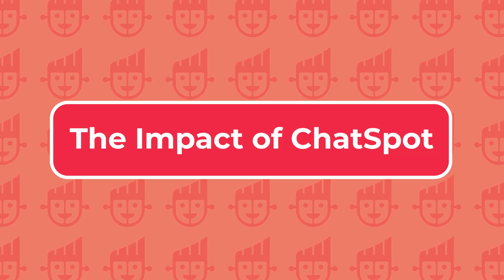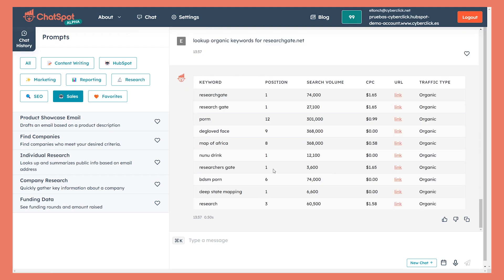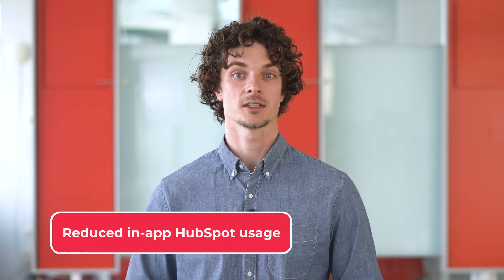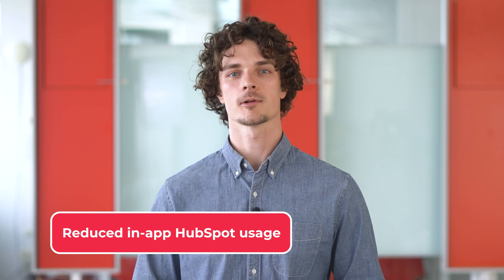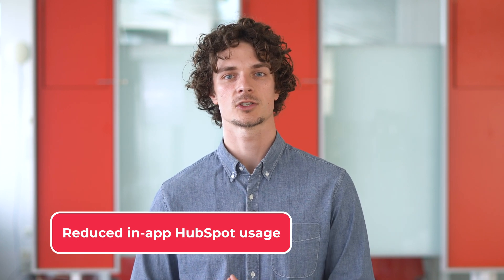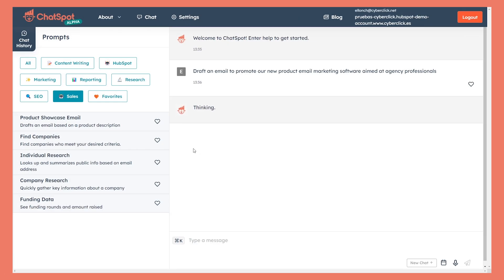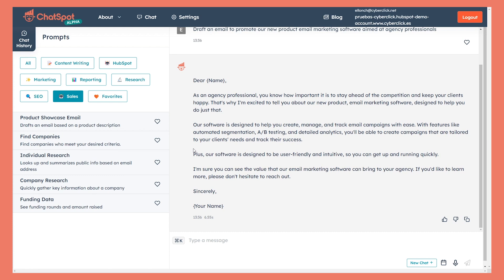ChatSpot has the potential to significantly change the way users interact with HubSpot CRM. For enhanced reporting, ChatSpot makes reporting more accessible and efficient, saving users time and effort, so they can focus on data analysis and decision-making. As more users embrace ChatSpot's straightforward interface for basic tasks, in-app usage of HubSpot may decline, prompting HubSpot to enhance its user experience further. ChatSpot also enables users to easily generate tailored emails, landing page copies, and social media posts, likely leading to more effective marketing campaigns and increased customer engagement.